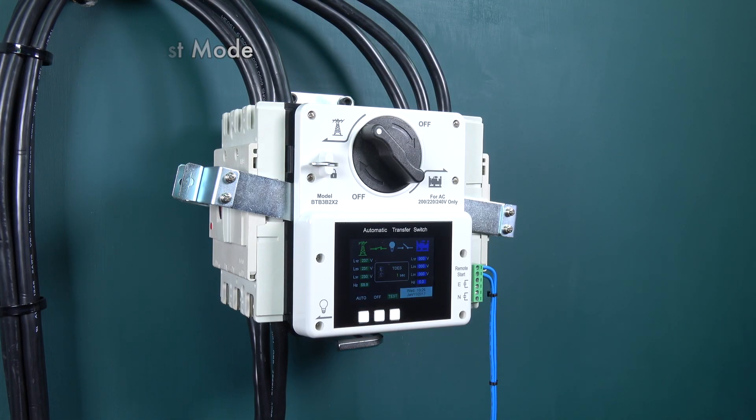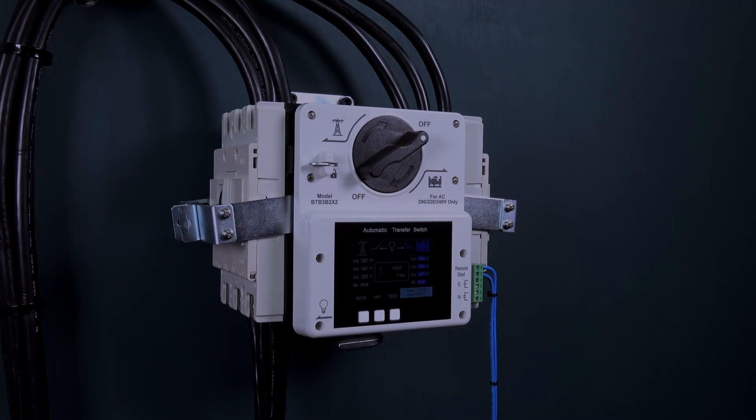In addition to an automatic test function, a manual test mode will simulate a possible operation and start the generator to ensure the status of the entire system. The problems will be found quickly.